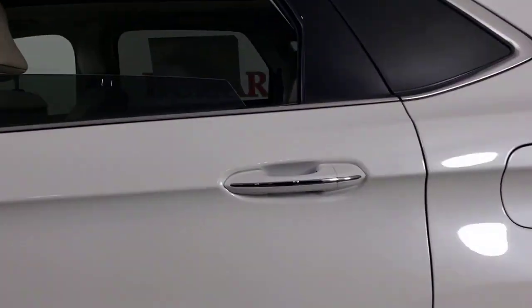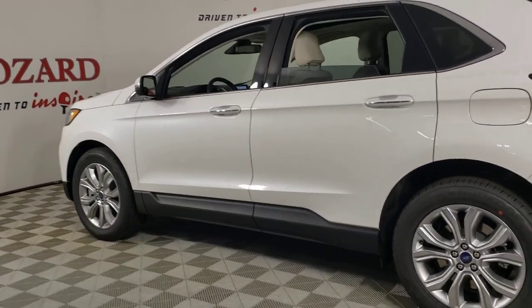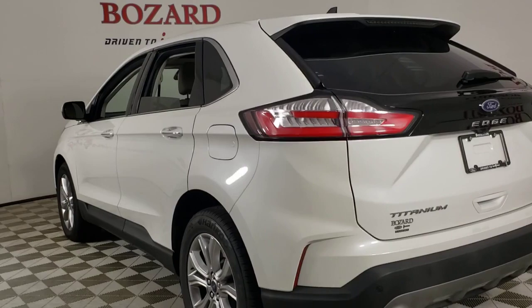Be prepared. Drive with the versatility and capability that comes standard with the Edge. Come in for a fun and easy test drive — our team will make it the best part of your day.